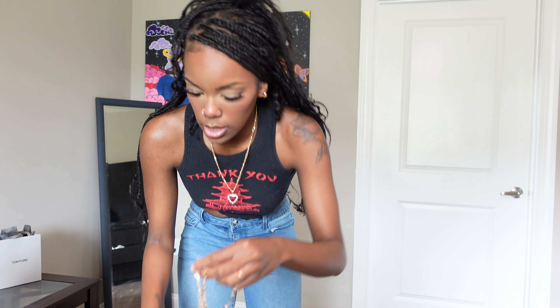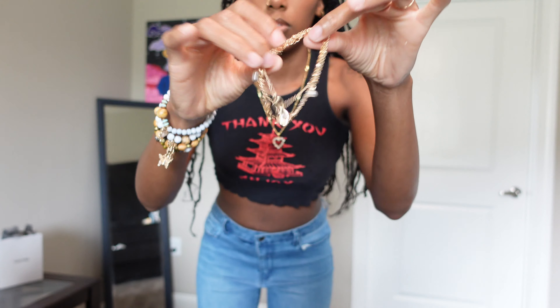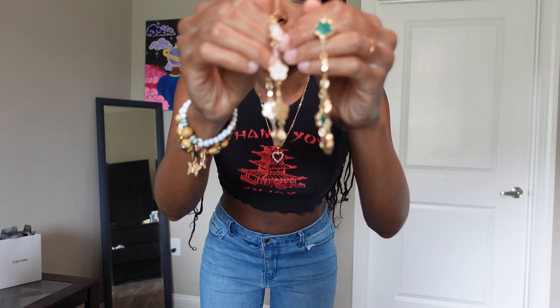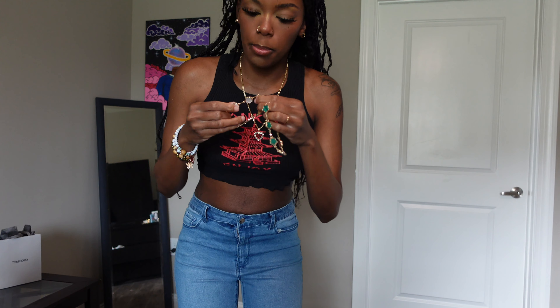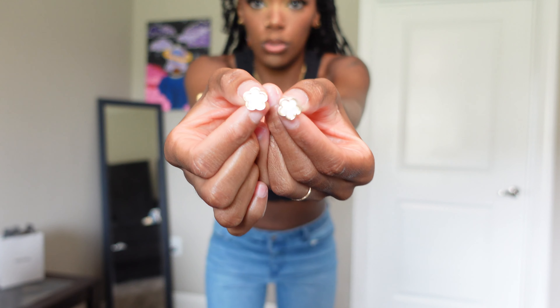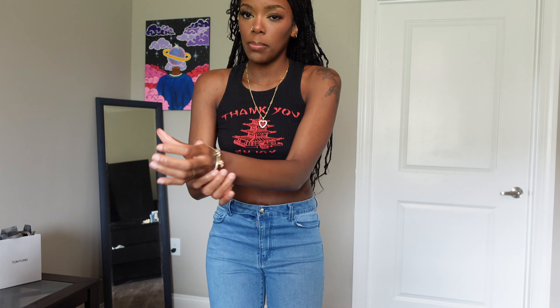I did get some cute little ankle bracelets right here. These are little dupes — I forgot the brand, I really did forget it, but I've seen it everywhere and I honestly genuinely liked how they look. It also came with these cute little earrings — came as a set. And also with this, I think it's like a bracelet, but I also think I can open it up more and put it on my arm.